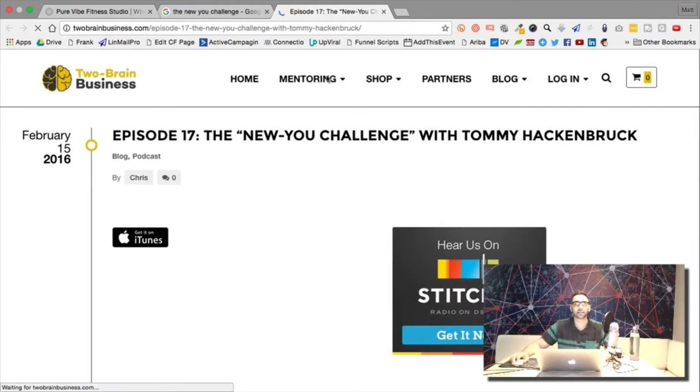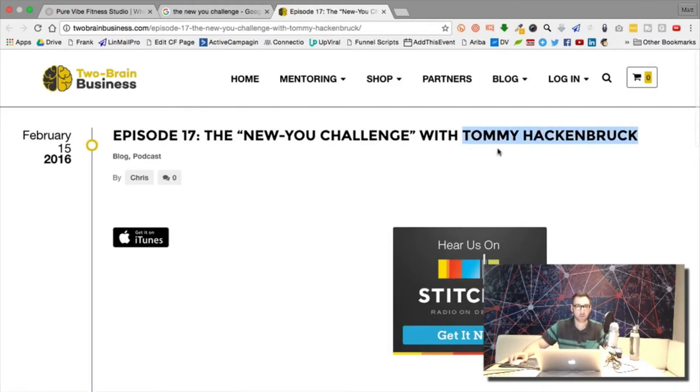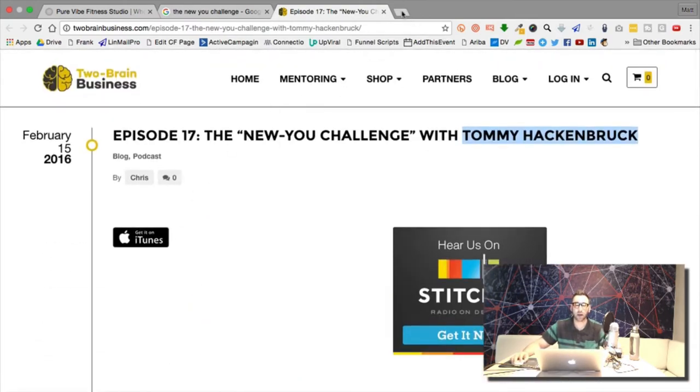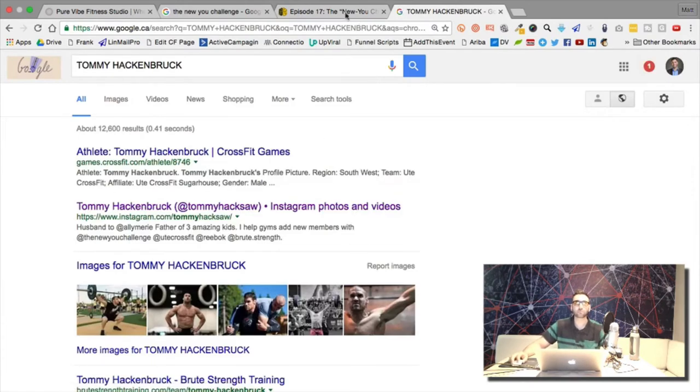I found his name and found a podcast about him that Kelvin also listened to. The podcast talked about how the New You Challenge came to be and how it benefits gyms — helping them acquire new customers and retain more members. My CrossFit-owning friend said they actually changed their entire model for intaking new people based on the New You Challenge format.